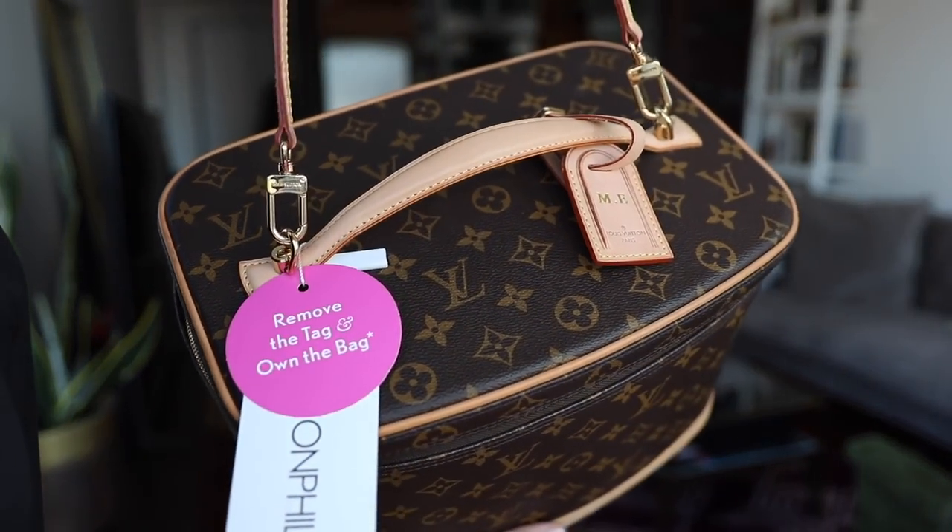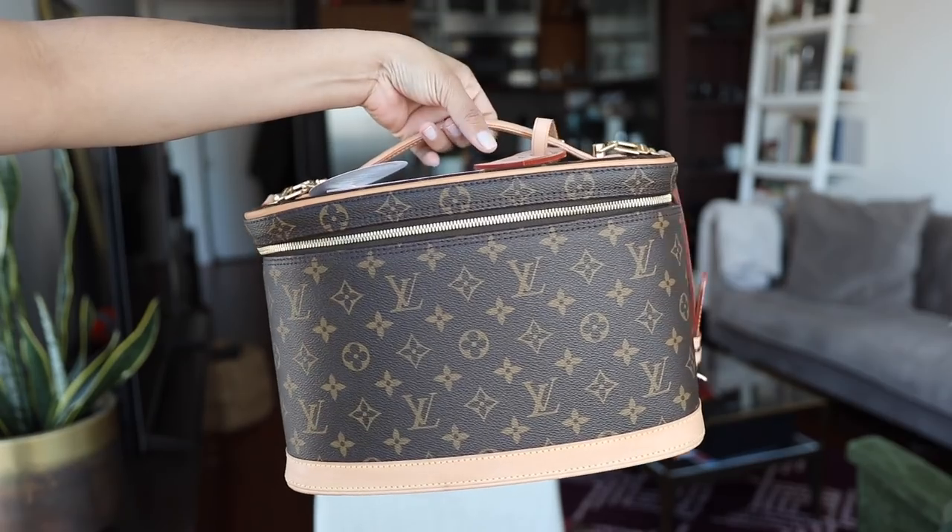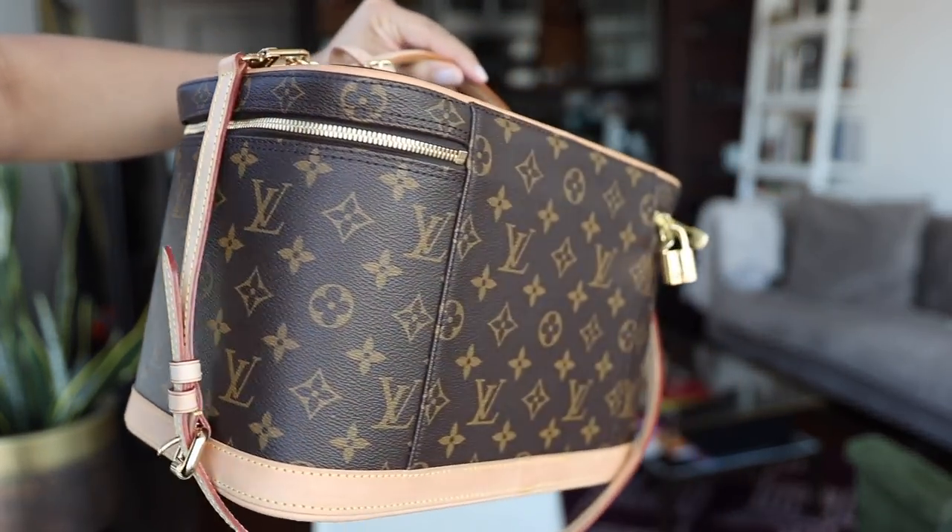I got this off Fashionphile. Fashionphile is one of my favorite, most trusted pre-loved websites. They have really good pictures and the website is laid out really nicely. You can buy pre-loved items, you can sell them your pre-loved items. The best part is they give you a 30-day money-back guarantee. So I've had this for about a week and I still have another three weeks or so to send it back.